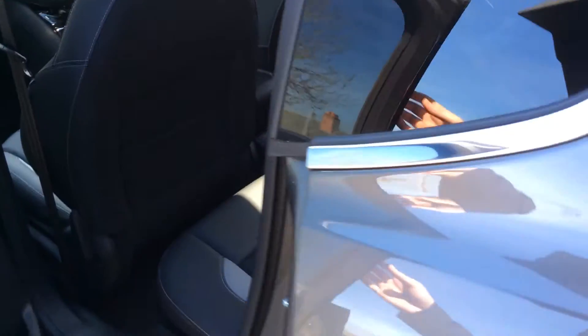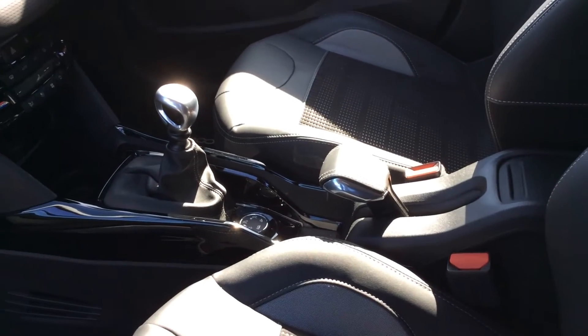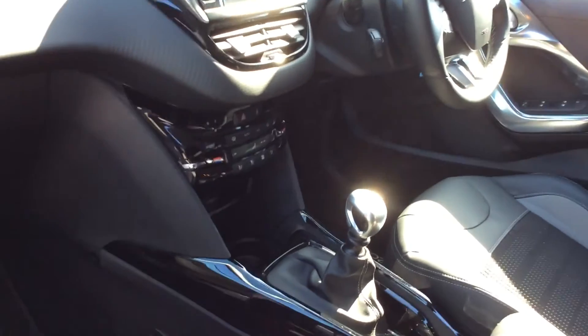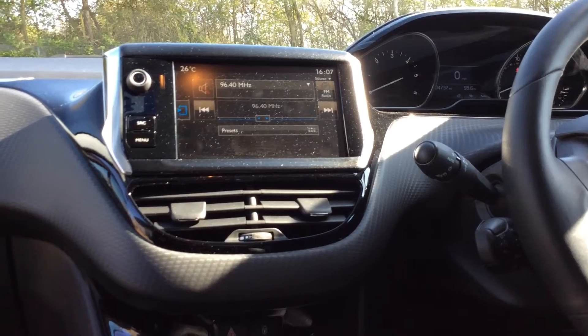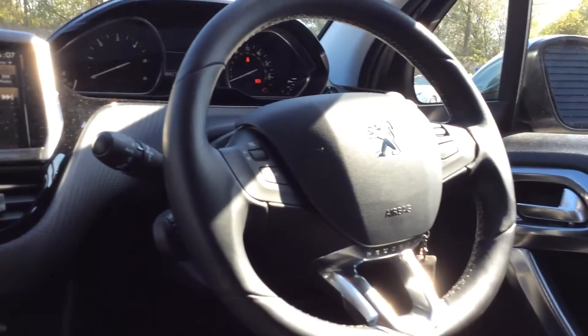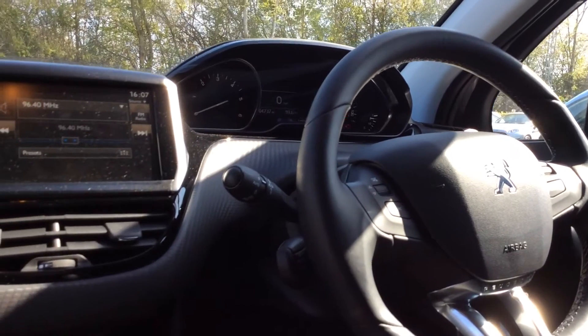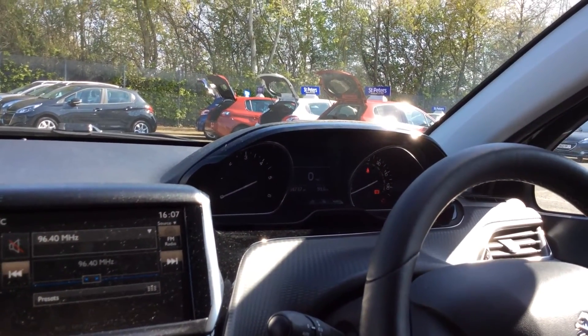Going into the front, you've got your aviator handbrake, your grip control technology with your 6-speed gearbox, your air conditioning unit, your touch screen, your FM, AM and DAB radio, your steering wheel with the mounted controls, auto lights, auto wipers, and you've also got your nice clear dials at the very front as well.